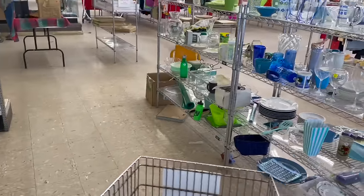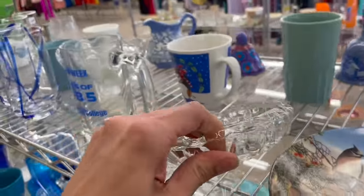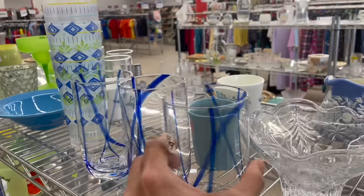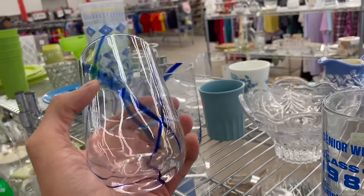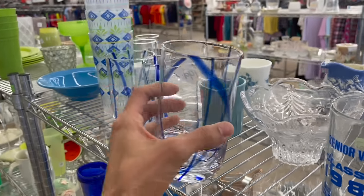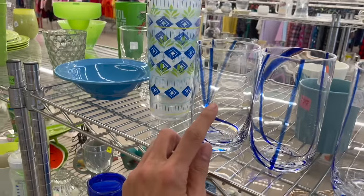All right, let me start over here. It's an ashtray - these are neat. They have like a blue swirl. I don't think they're the Pier One version though - the Pier One is more of a swirl.